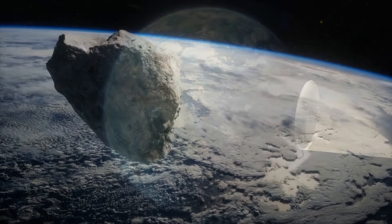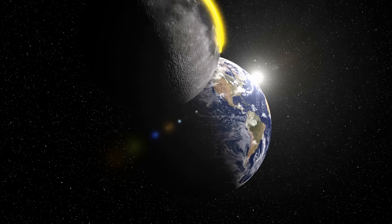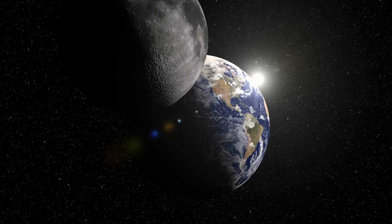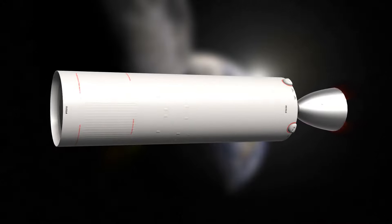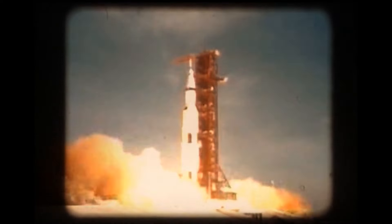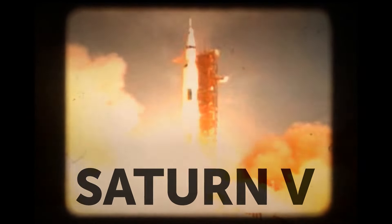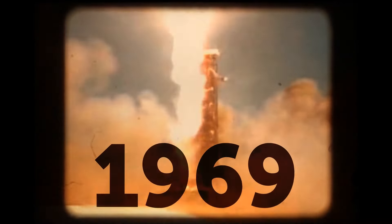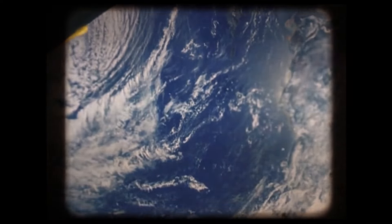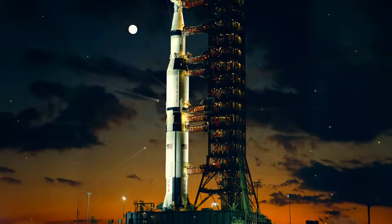Scientists initially thought the object was an asteroid and were surprised, since they thought the moon was the only natural object orbiting Earth. But this thing wasn't an asteroid at all — it was actually human-made. It turned out to be the rocket that launched the Apollo 12 astronauts to the moon. It left Earth in 1969 and came back 30 years later. Named the Saturn V rocket, it had three stages, each with a specific job to get the astronauts to the moon.